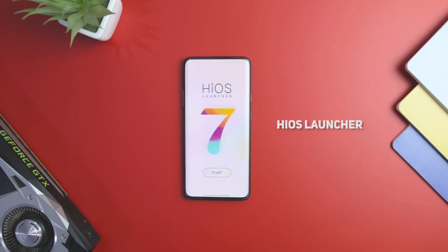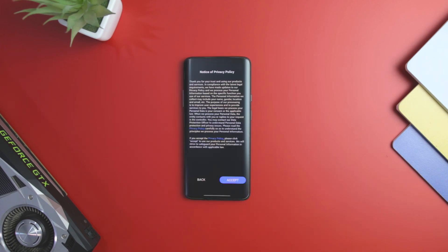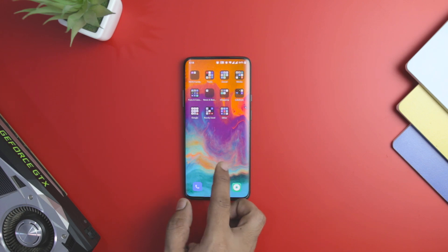HiOS Launcher is a fresh release from an independent developer that brings interesting features for your home screen with a fluid and seamless experience. It comes with a zero-feed screen that displays current happenings around the globe along with a recently used icon section.